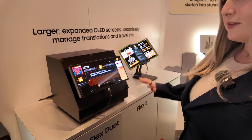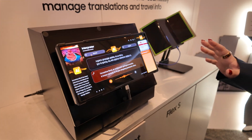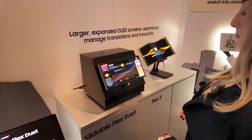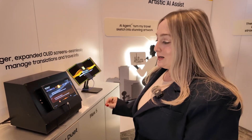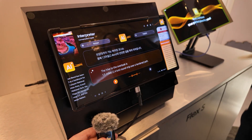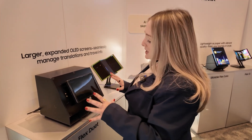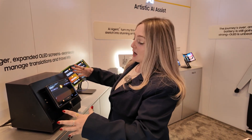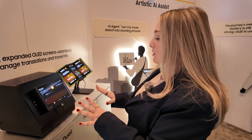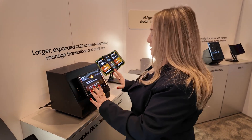Let's start with the Slidable Flex Duet — it grows from an 8.1 inch display to a 12.4 inch display. That hinge mechanism is pretty noisy, can you hear that? We've seen some iterations of this before, but the concept is like going from an iPad mini to a fuller size iPad. This is more of a tablet than a smartphone, but I could see myself using a smartphone this big — we just got to work on the sound.